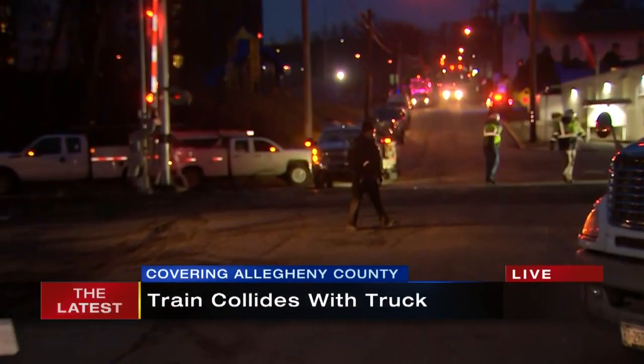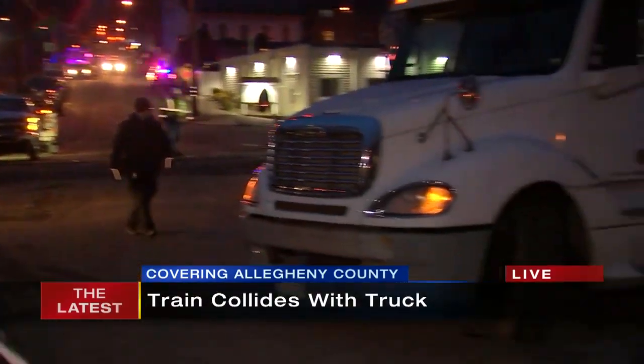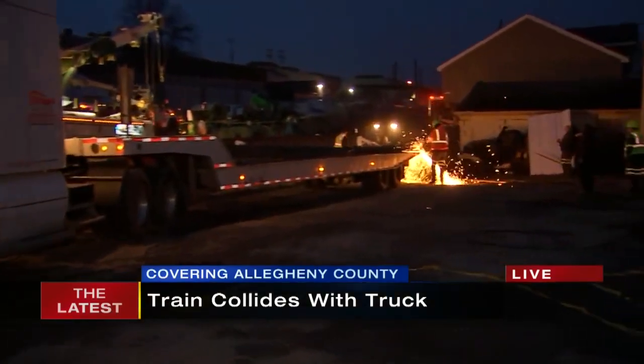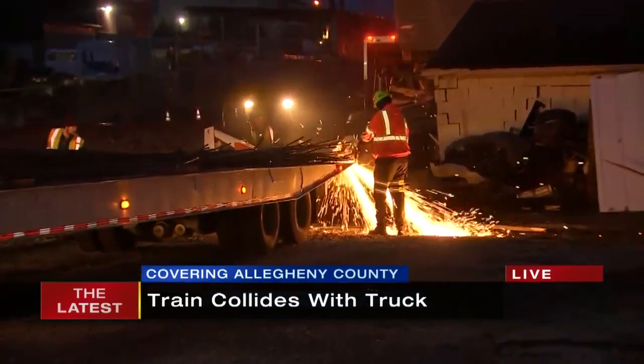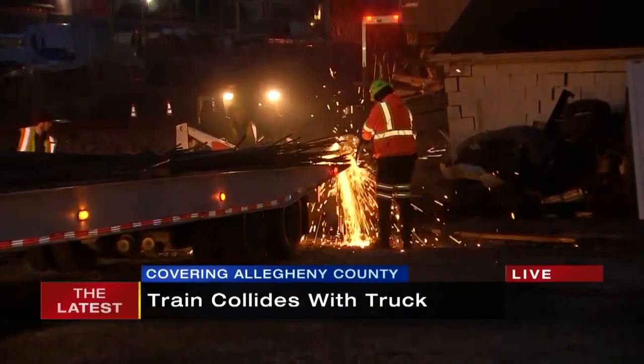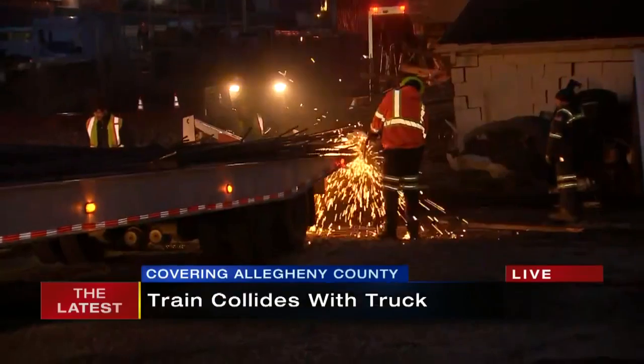The moment of impact was right behind me, right in the middle of this train crossing. To my left tonight you can see work continues — all those sparks — they're cutting up those steel rods trying to get them untangled, because literally they are in piles over there, and that car is still over there into that building.